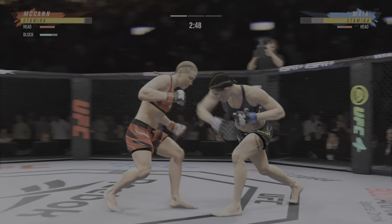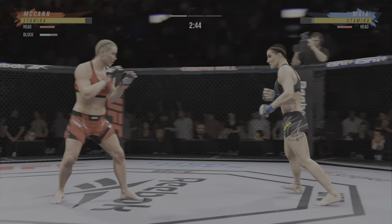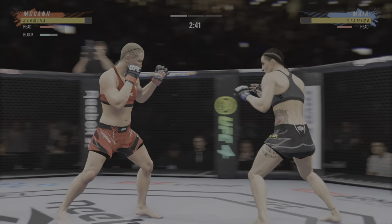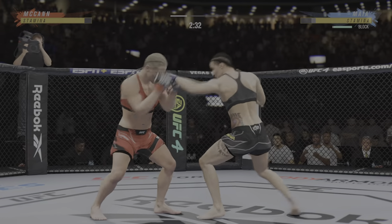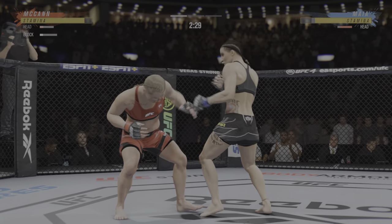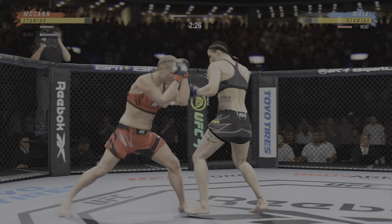Under three minutes now to go, and it's been a very fast-paced opening round here. Big kick landing. There she goes landing that jab again. She might have a better jab than you can see — she's got a fantastic jab.